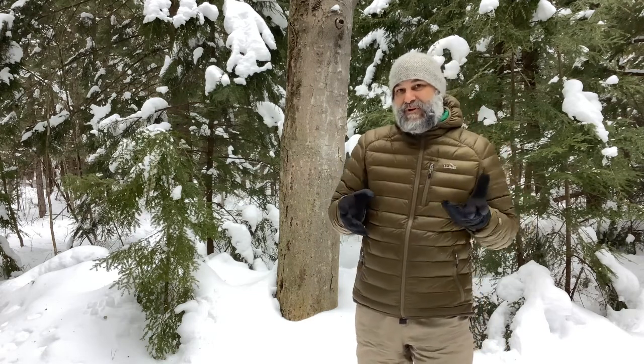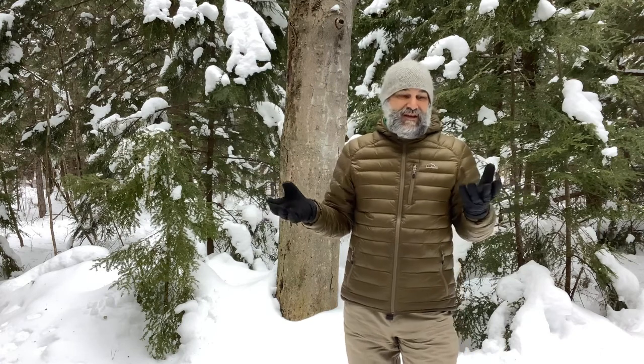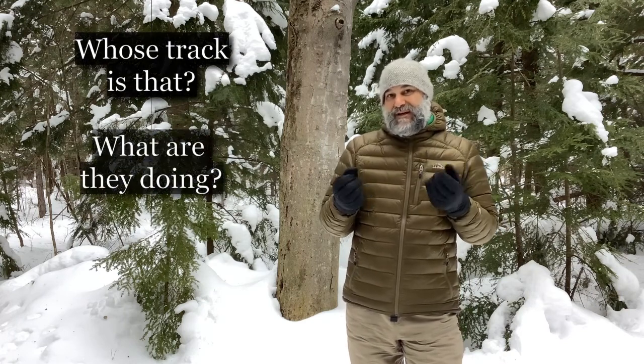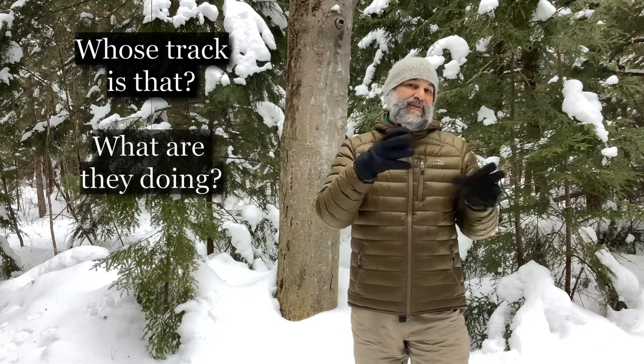Today our focus is going to be on tracking those animals in your neighborhood — figuring out who's there first of all, what it is that they're doing, what's their behavior, and starting to learn about how to predict where they might be.